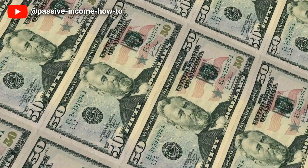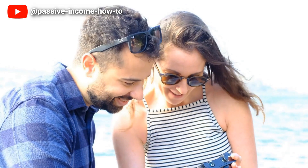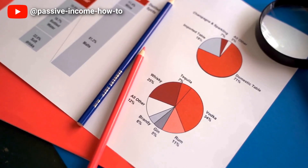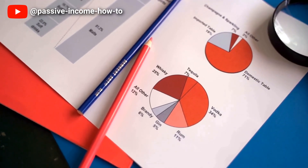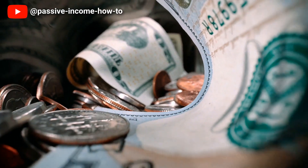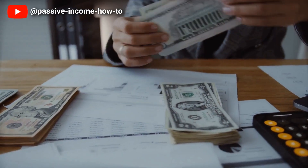While using debt to lower your taxes might seem like a savvy financial move, it's important to stay within your means and not take on more debt than you can handle. Overall, the mortgage interest deduction is one way to reduce your taxable income, but be sure to speak with a financial advisor or tax professional to determine if this option is right for you.